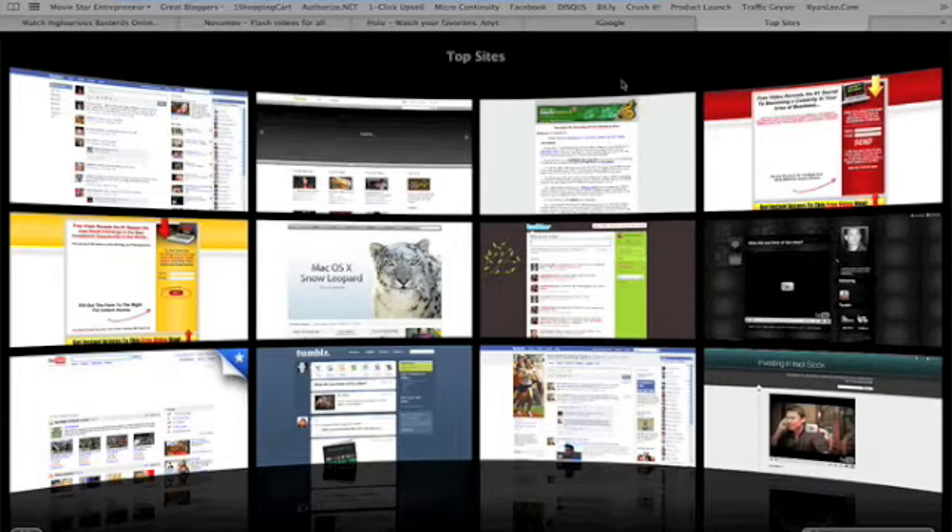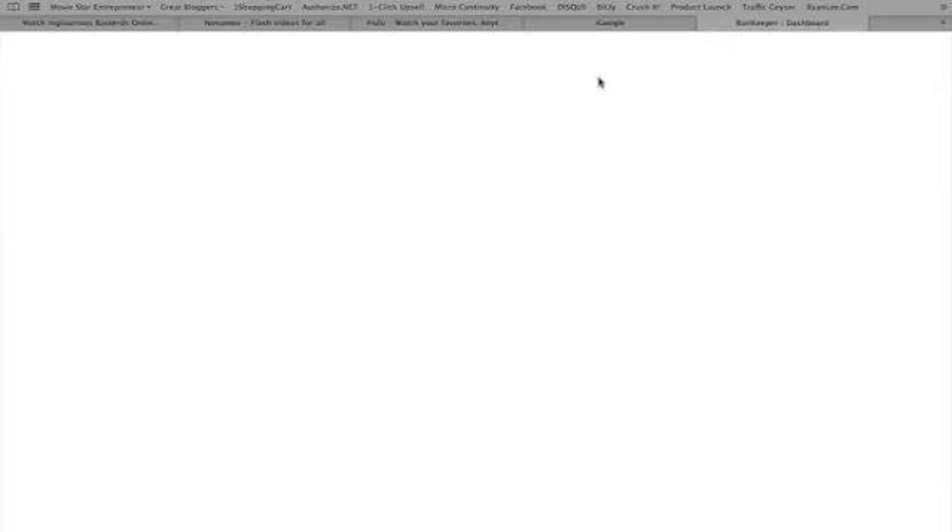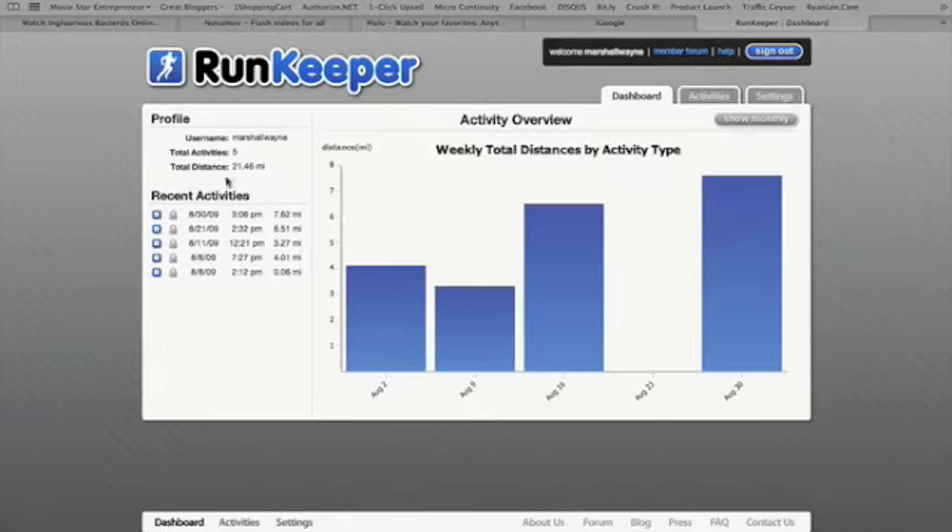Instead of showing you the map function on the phone, I thought I would show you on here. So when you click Save on the phone, you can go to RunKeeper.com, and then my last run was exactly 7.62 miles.